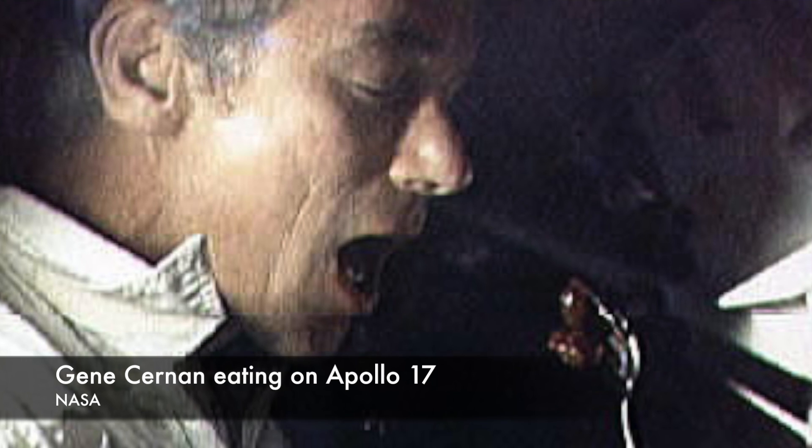A lot of things affected the meals that astronauts could take on missions to the moon. From a biological standpoint, the constraints are pretty easy to understand. Meals had to be nutritious, have the right calorie density, the right nutrient balance, and they had to be readily absorbed into the astronauts' bodies.